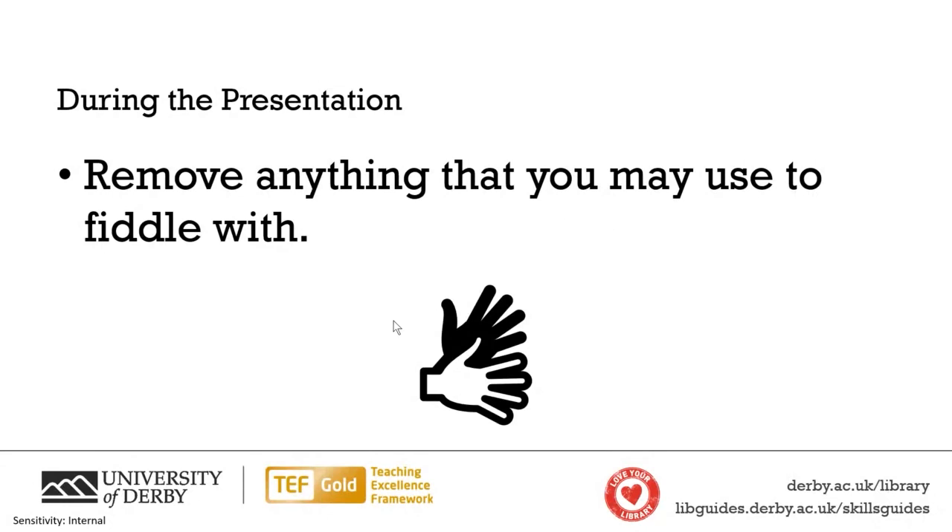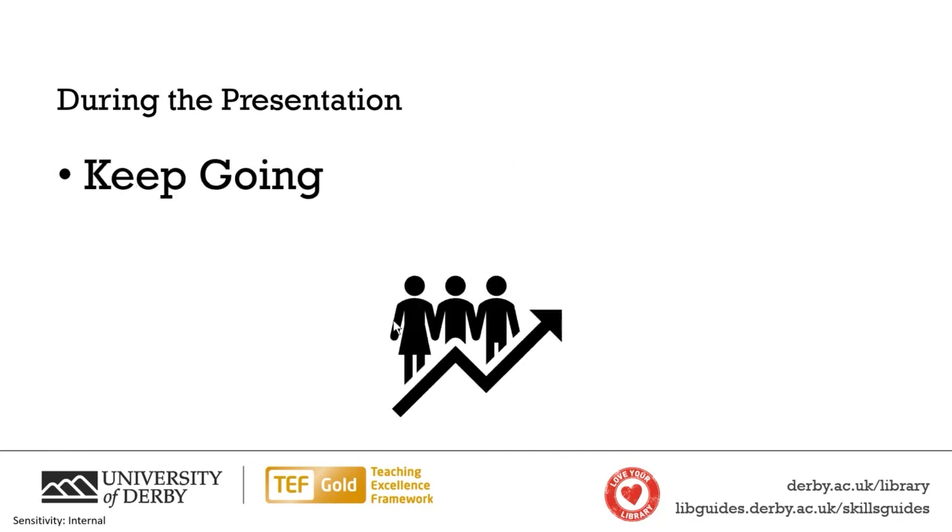If you're seated, remove anything you might fiddle with — put it out of arm's reach so you can't fidget with it, especially if people can see you. The final piece of advice on nerves: just keep going. If you feel nervous, as long as you keep going, those nerves will fade. The hardest part is the start — once you're in the flow, it's fine. Today I felt nervous at the start, but as soon as I was in the zone, it was fine.